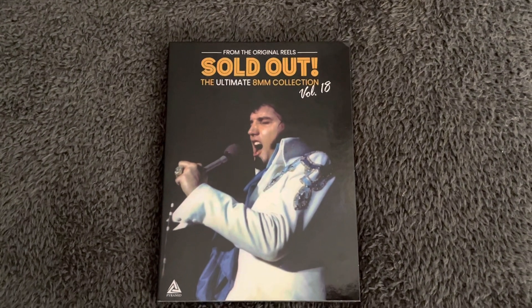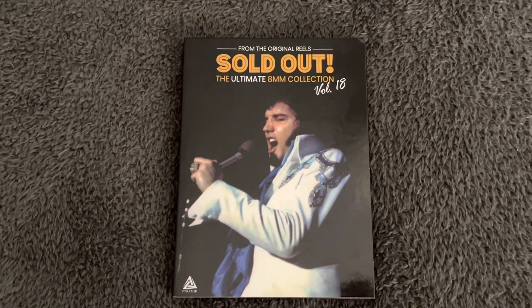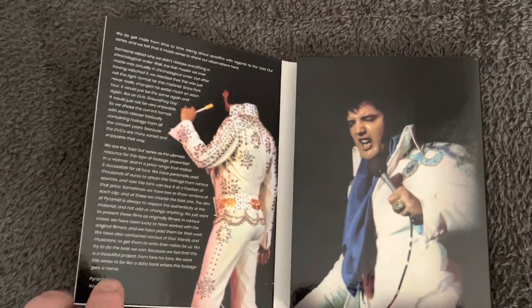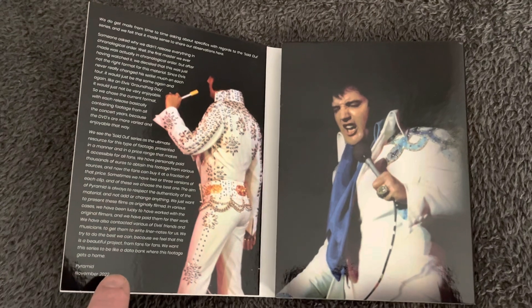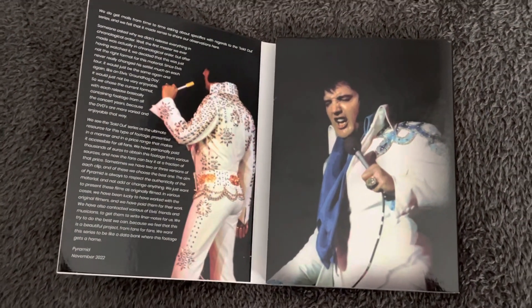So anyway, that's a look at the front cover — I believe that shot's taken in Jacksonville in 1975. Let's open it up. On your left there you've got a picture of Elvis, what looks like it could be Atlanta 1973, and on the right you've got a shot from the April tour 1975.